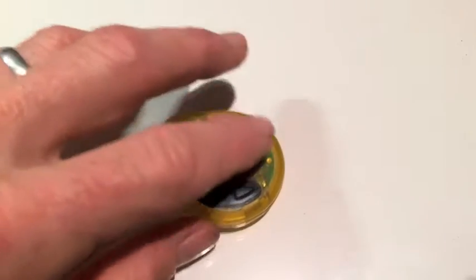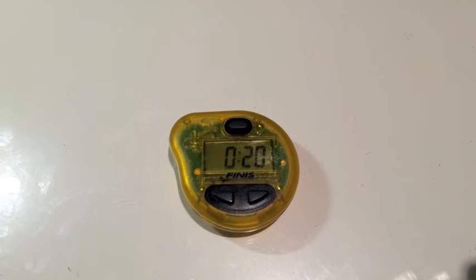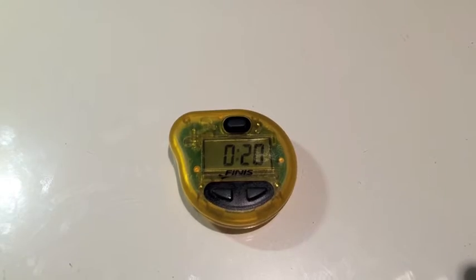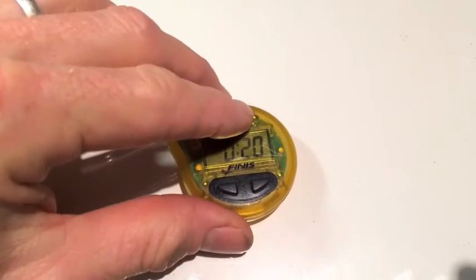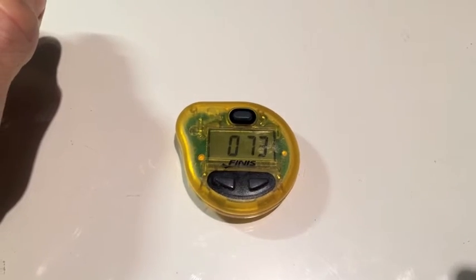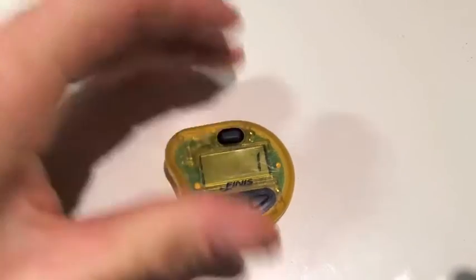Qualifying Kona's triathlon must-haves. First of all, the Finis Tempo Trainer — it really pushes me to go fast in the pool. It gives me a beep at the chosen time interval, here 20 seconds, so I have to be on the other side of the pool. You can also choose the metronome function, so now it beeps 73 times a minute, or just hear a beep every second in mode 1.